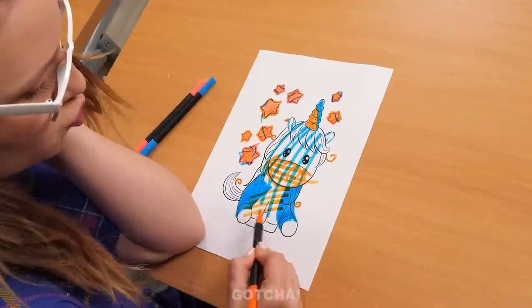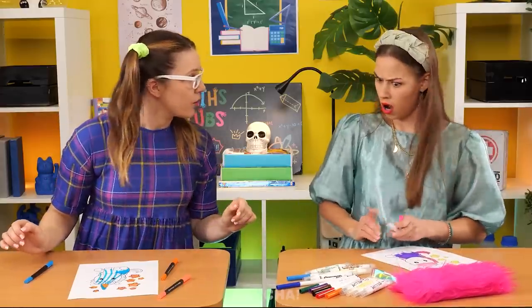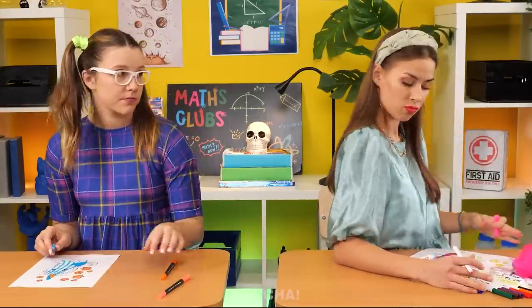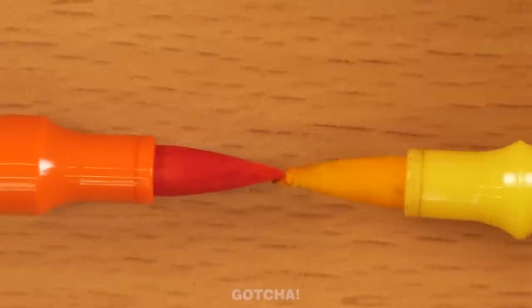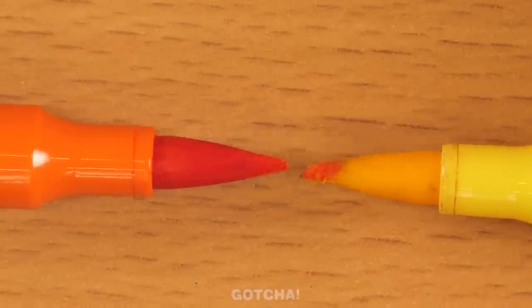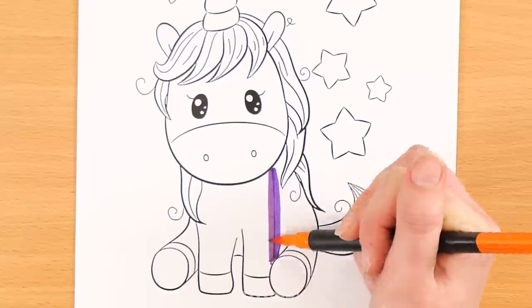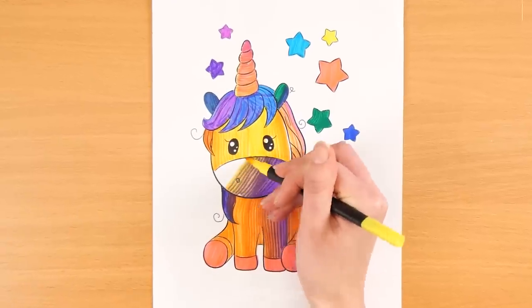The girls are drawing a unicorn for class. The rich girl refuses to share: 'Can I borrow one pen?' 'No way! These are all mine!' Poor Alice only has three colored pencils and she's gonna need more. But she has an idea: if there's not enough colors, might as well combine them! Now this unicorn gets to have multiple colors. This is the fun thing about art — you can mix and match anything!